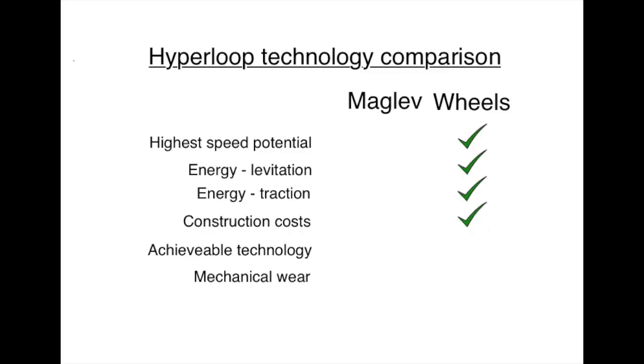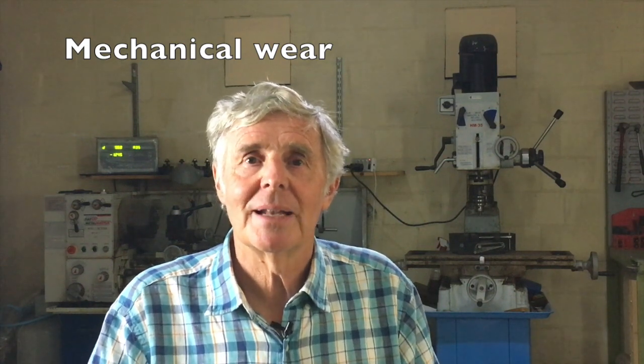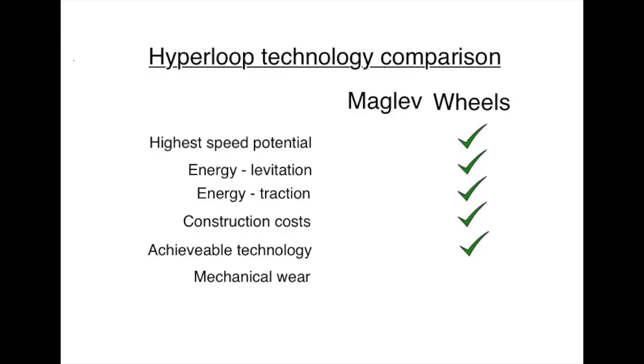We all want to see maglev finished — we want to ride on it ourselves. We don't want it to be an endless research project that never reaches a sensible conclusion. Mechanical wear is the one feature where maglev has the advantage. This is an important challenge for wheels and the main focus for research. There will inevitably be running expenses due to wheel wear, but we need to minimize the effect on overall operating expenses.